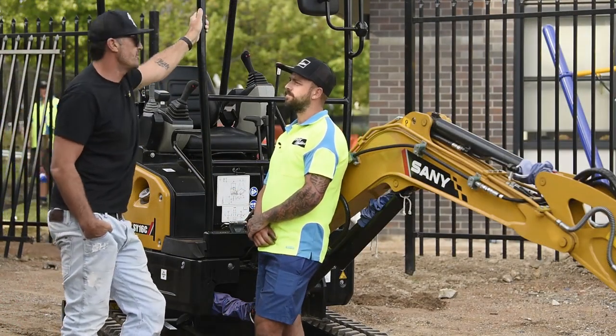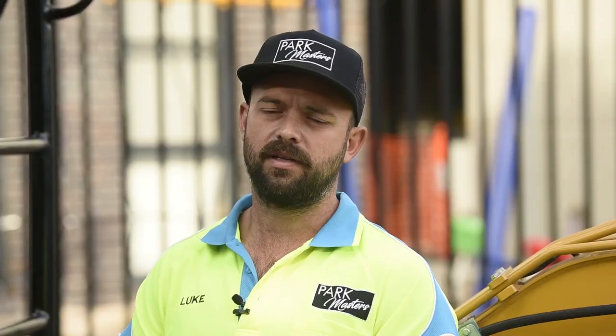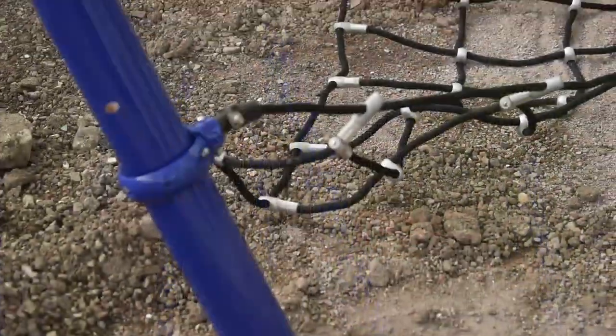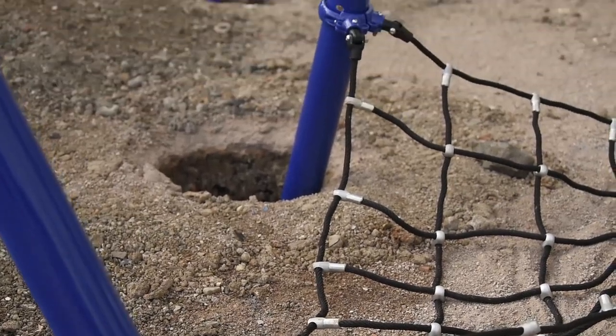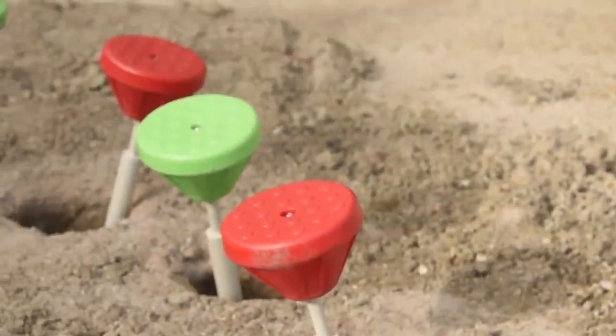So what do you use the machine for with Parkmasters? What's your day-to-day? At Parkmasters, we build parks and recreational areas for schools and councils and all that sort of stuff. The majority of our work with the machine is with the auger on it — just drilling holes and stuff for what we put in the ground.